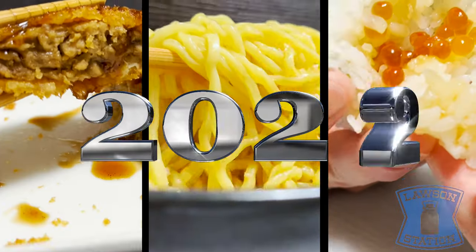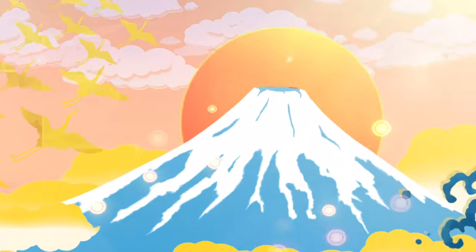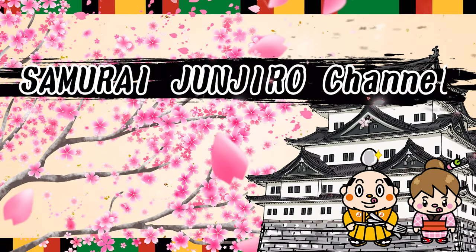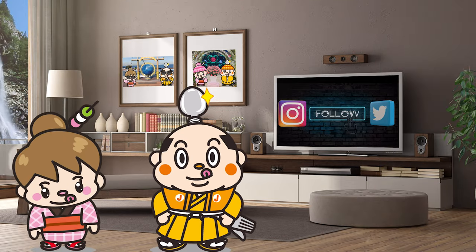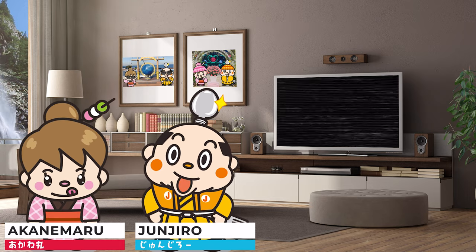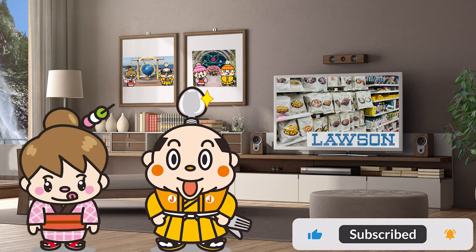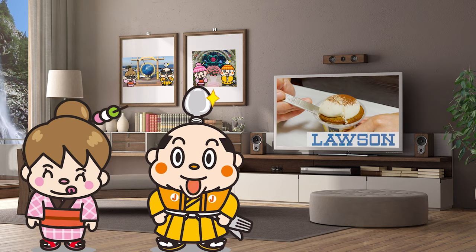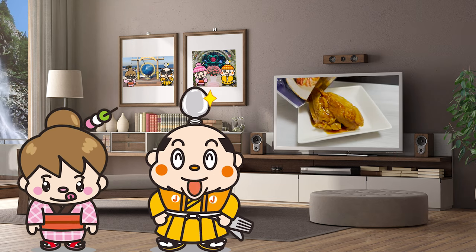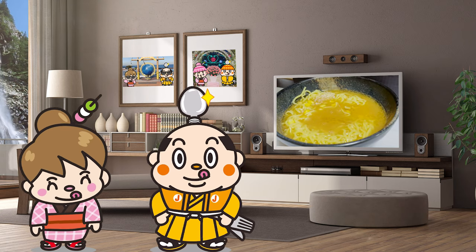Latest in 2022, Lawson's 10 Best Products — Samurai Junjiro Channel. Hi, I'm Samurai Junjiro, born and raised in Japan. In this video, I'm going to introduce you to a convenience store, Lawson. It has over 3,000 products, and I'm going to try 10 different dishes that I recommend. I'll introduce some classic items and some of the newest items, so please stay tuned. Now, let's get started.